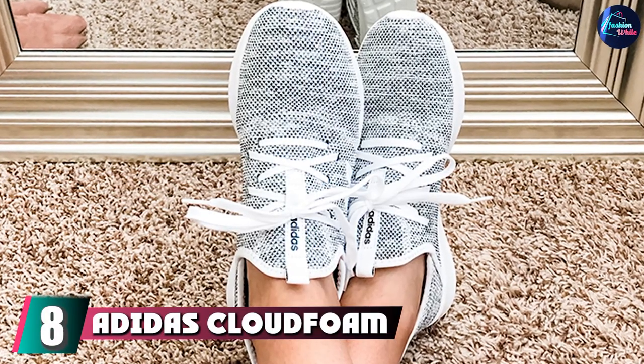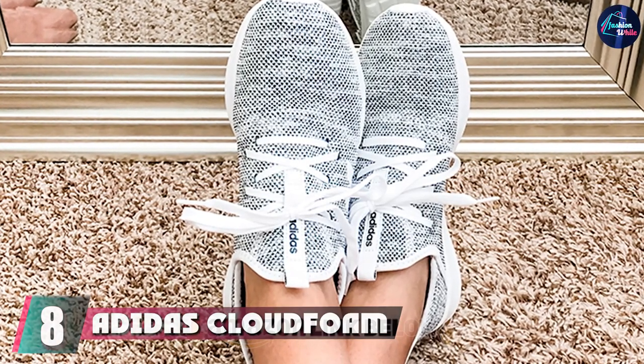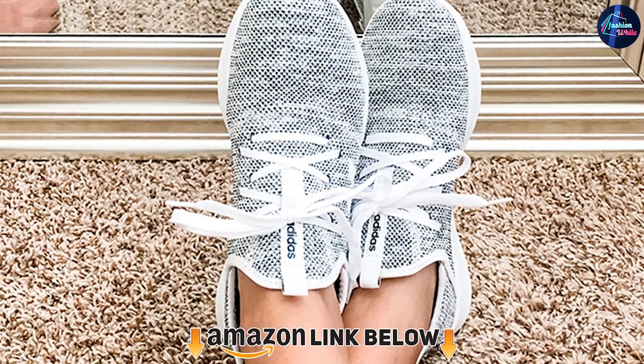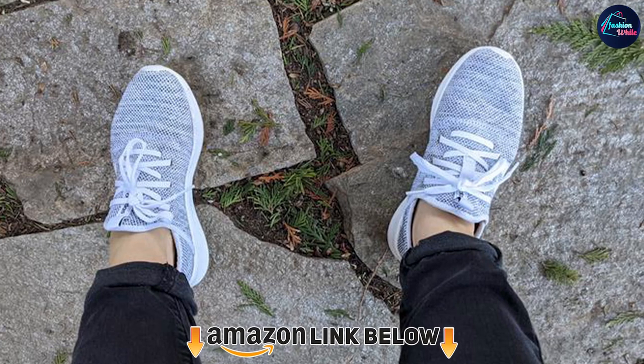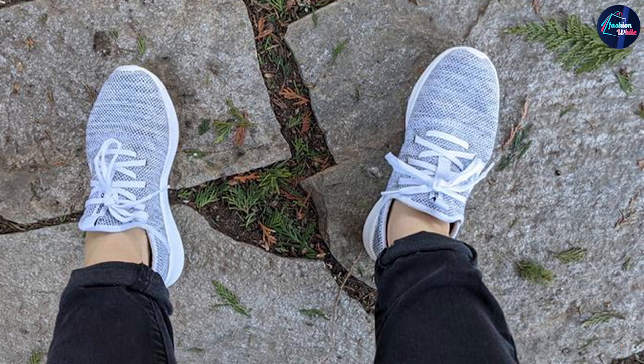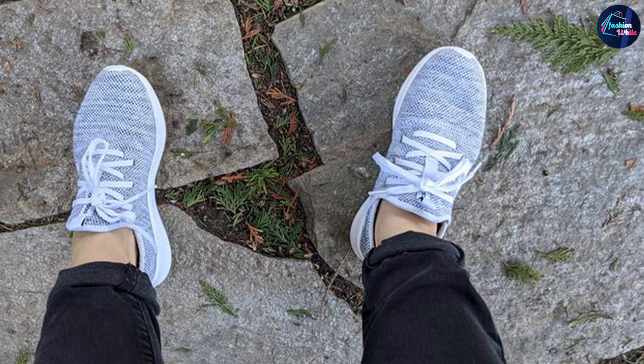At number eight we have the Adidas Cloudfoam Pure running shoe. With over 41,000 five-star ratings on Amazon, you know this Adidas running shoe is going to be a good one. The stretchy mesh allows all foot shapes to sit comfortably within the shoe, while the midsole cushioning adds a spring to every step.